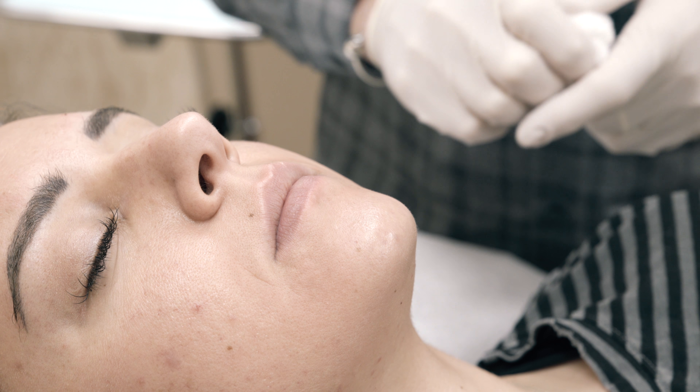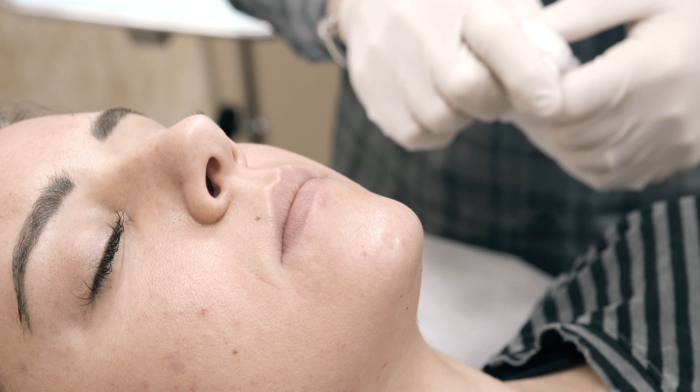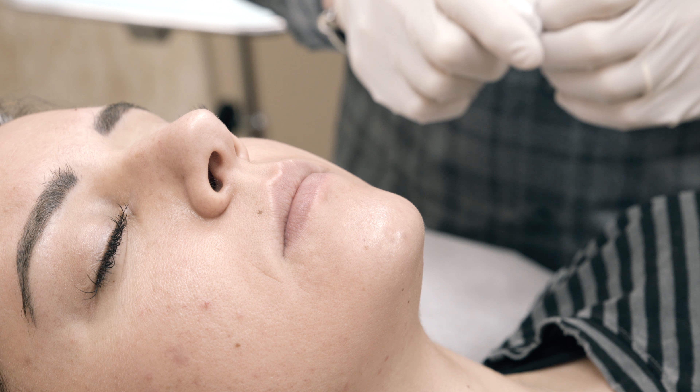I'm also famous for my lip injections. I do the blunt cannula technique — no pain, no bruising, no lumps, no bumps. Beautiful, natural look.